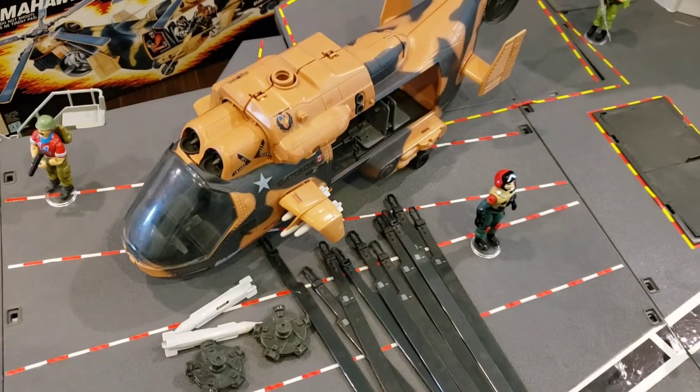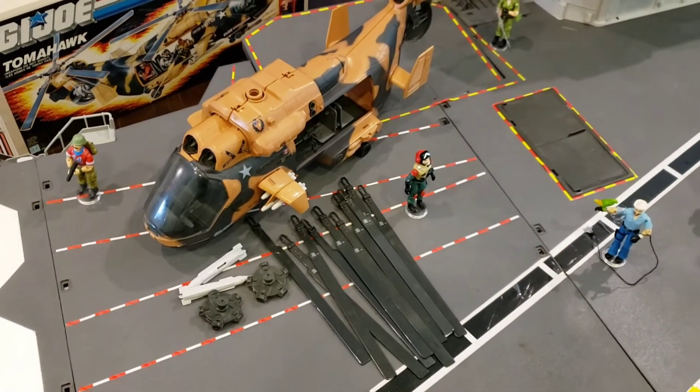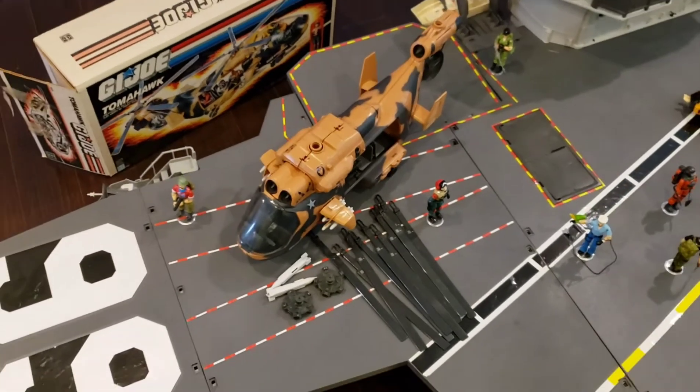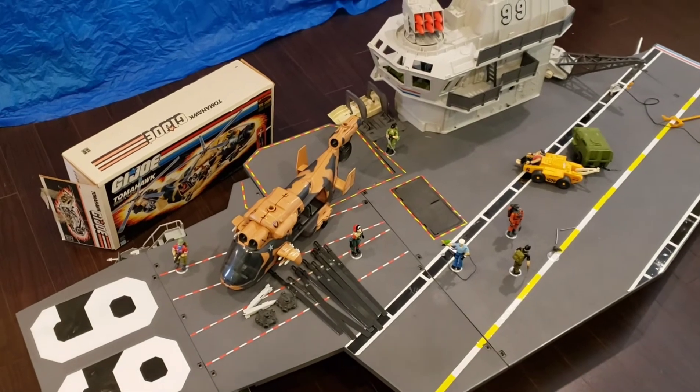I've placed the Tomahawk helicopter on the flight deck so you can see the scale of the Flagg relative to some of GI Joe's air support equipment. I kept the propellers off the Tomahawk so it would be easier to store back in its box.